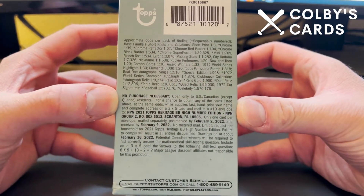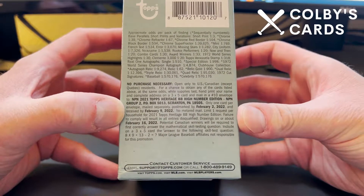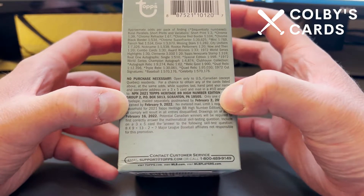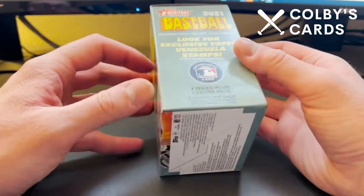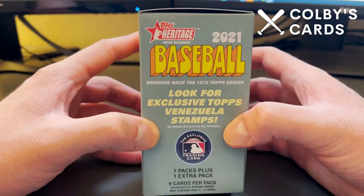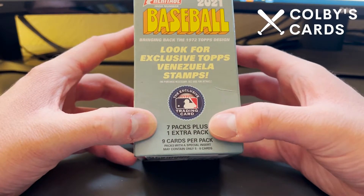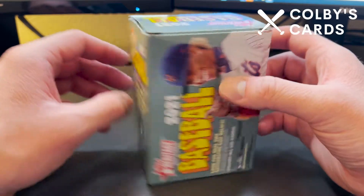Before I open this, here are the odds — you can see the approximate odds on the top, and there's NPN information below. If you want to check that out, February 2nd is the postmark date. Like I said, there are 72 cards in this box. We can also look for exclusive Topps Venezuela stamps — I haven't seen one yet, but we'll see. We've got eight packs total — seven packs plus one extra — with nine cards per pack.